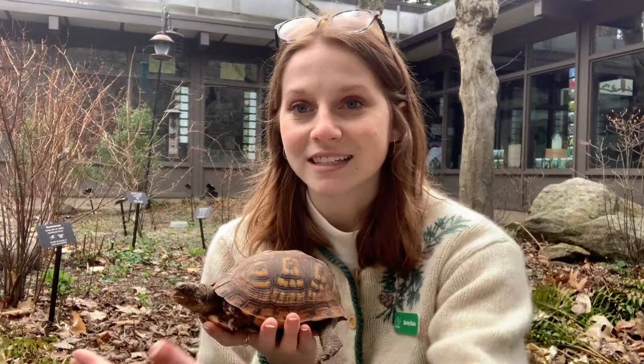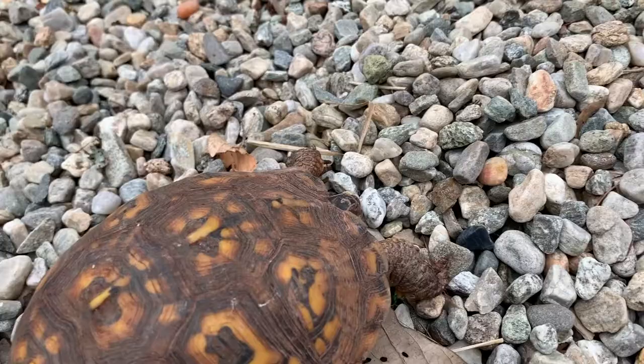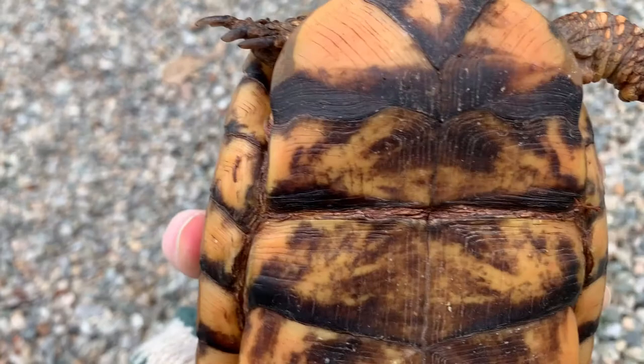Like most turtles, Nona can put all of her arms, her legs, and her tail into her shell — see if she'll do it for us. She's not very shy, she's used to people. But she can fit all of her body parts into her shell, and she can go one step further than other turtles and actually close the front and the back.